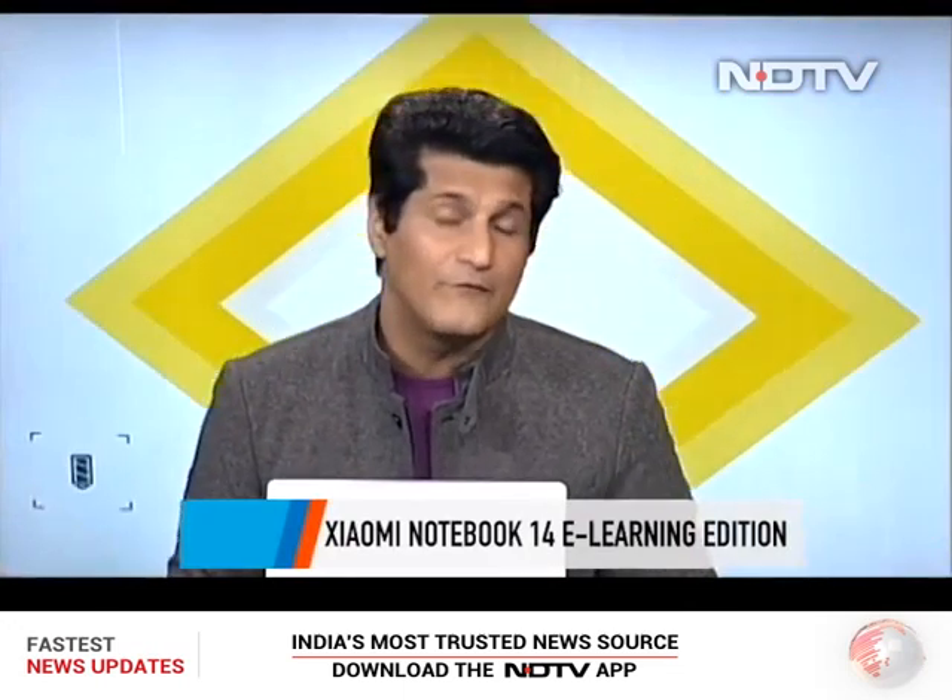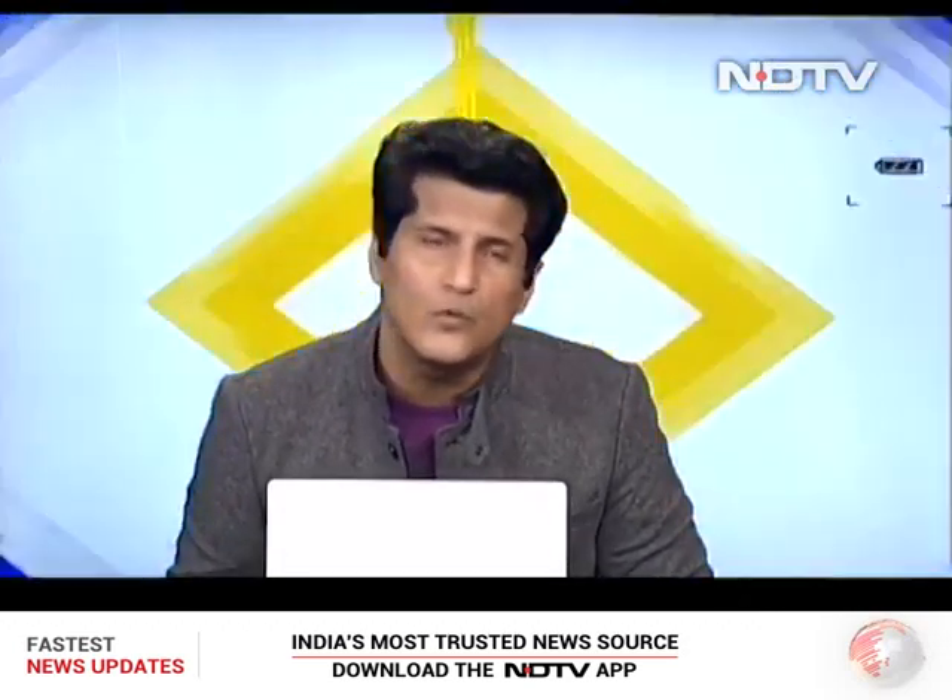Let's start with our top story: the Mi E-Learning Edition 14-inch laptop, very interesting price but pretty much a basic laptop. Xiaomi is a new entrant to the laptop market in India — they've been doing it in China for a while. There are rumors that lots more are coming in this category from them. But what do you get for a 35,000 rupee laptop and how does it compare to the competition?